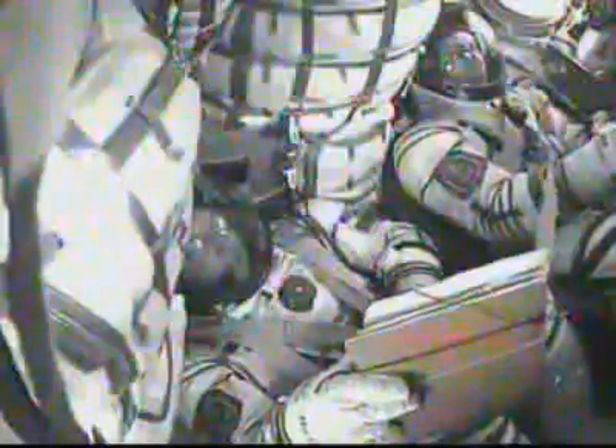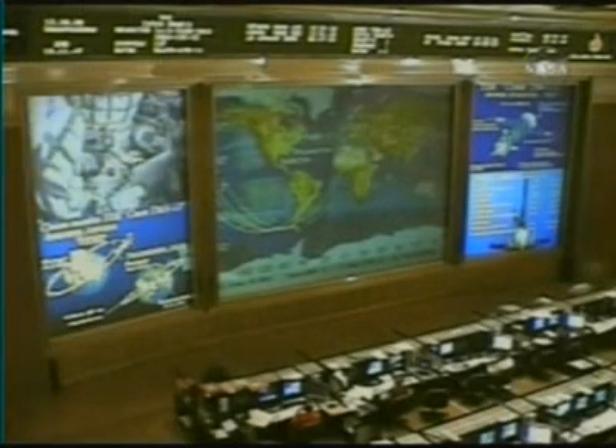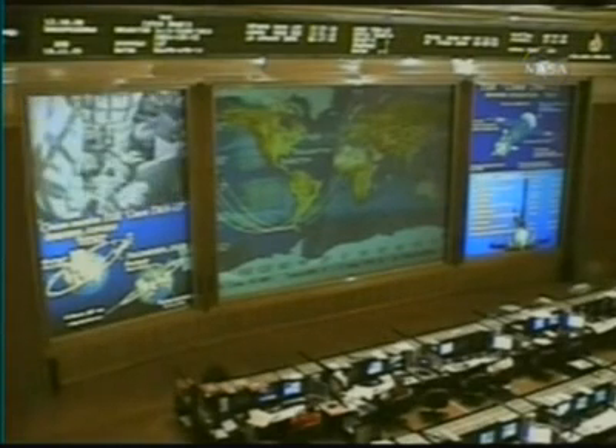That orbit will be raised systematically over the course of the next two days, placing it in close proximity to the International Space Station for final rendezvous and docking, set for 3:33 a.m. Central Time Tuesday. Control of the spacecraft from here on will be overseen from the control facility in Korolyov.